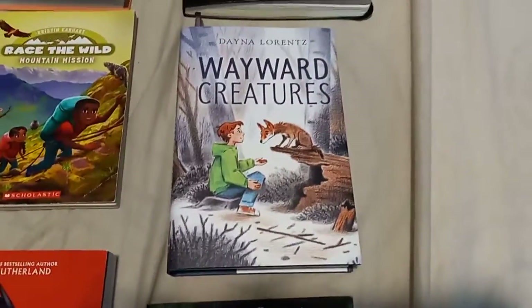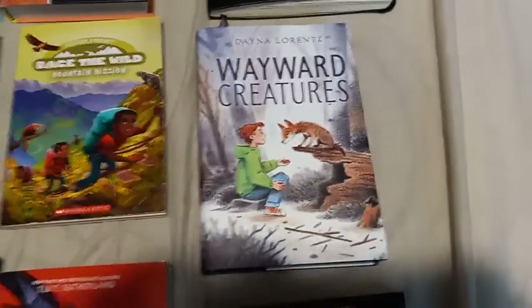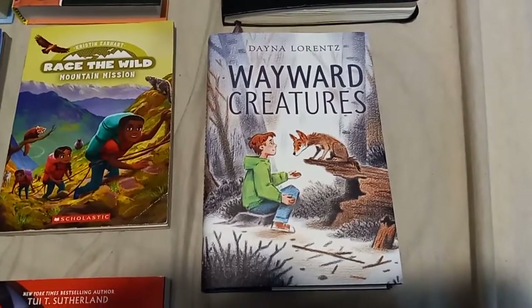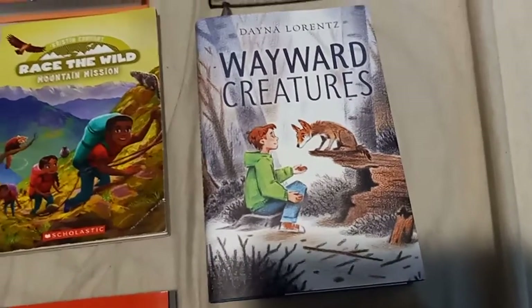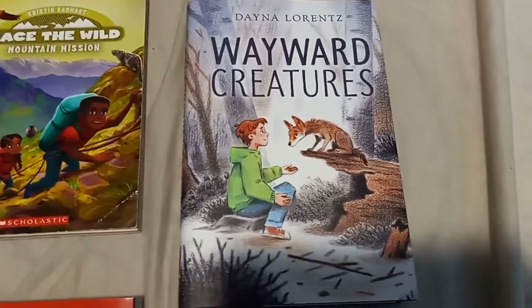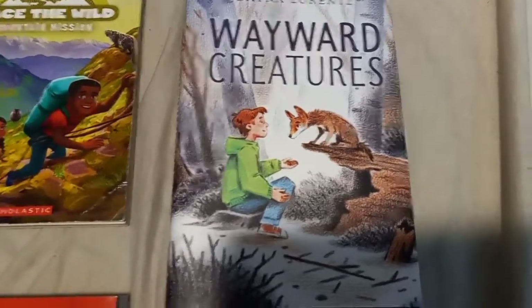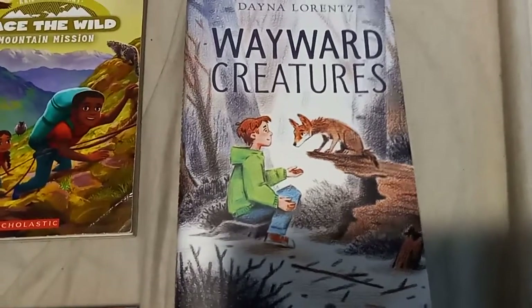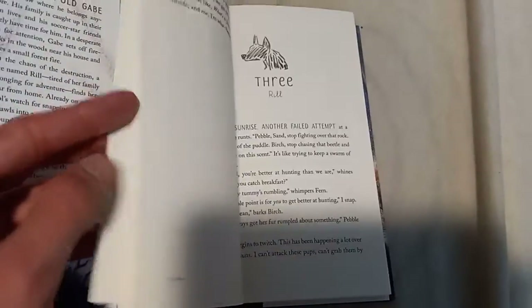The book that I just finished is Wayward Creatures. It's about a boy named Gabe who was a troubled kid. He stole fireworks from a store, accidentally set a forest on fire, and didn't realize there was a coyote pup named Rill. The boy tries to feed and save this coyote from harm. Although the coyote accidentally nipped somebody, he's trying to save it from being killed. This is a very touching book — I really do love the story.